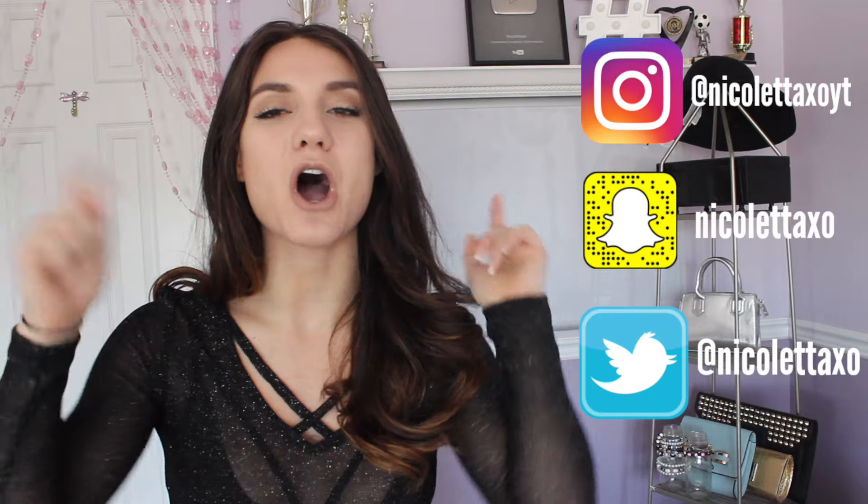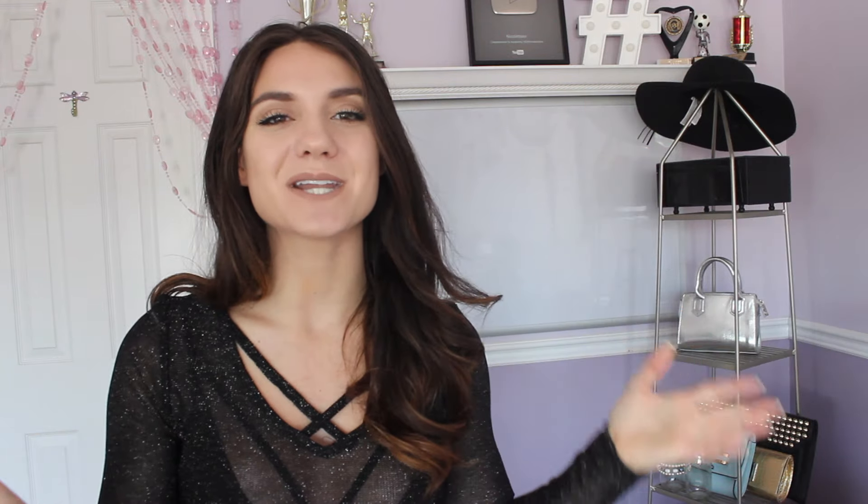Before I begin, there's this thing I do in every single video: if you go over to my Instagram right now, follow me, and comment on my latest photo saying you're coming from this video, I will go spam you — as long as you're not private. But with that said, let's get into it.